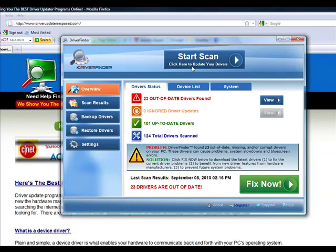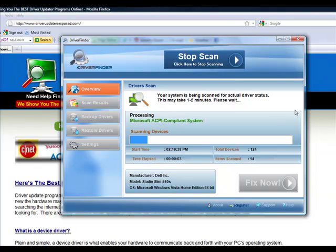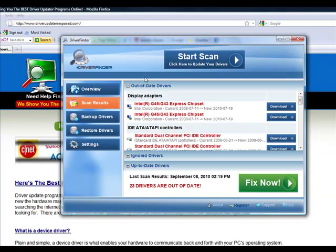You load the program and you click 'Start Scan.' It takes about one to two minutes, but it's going to scan each and every device on your computer — your video card, sound card, mouse, keyboard, all your hardware drivers. It knows the manufacturer of your computer, the model you have, the operating system. It doesn't matter if you have Windows Vista, Windows XP, or Windows 7. It's going to scan every device and tell you the current version of the driver you have right now, and when a new driver was released for that particular piece of hardware.